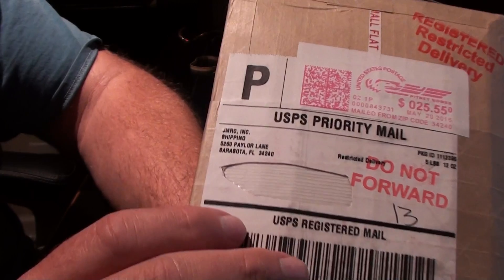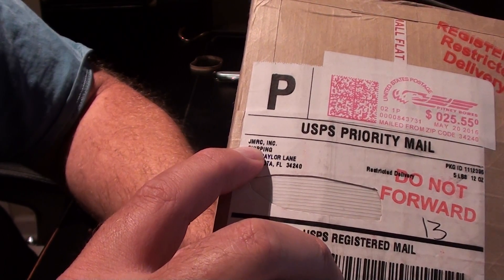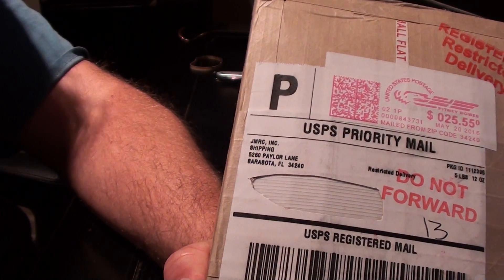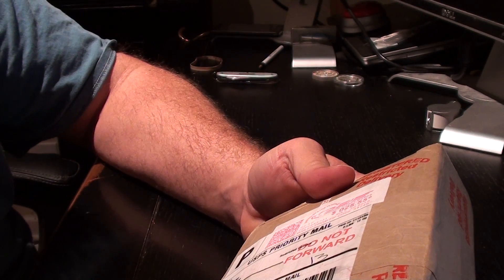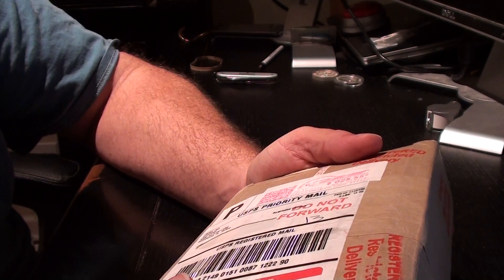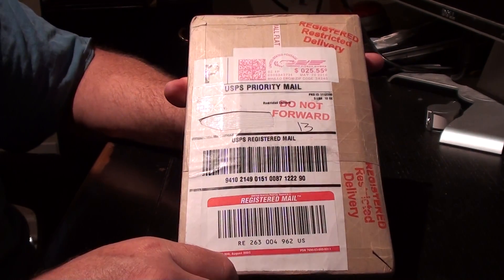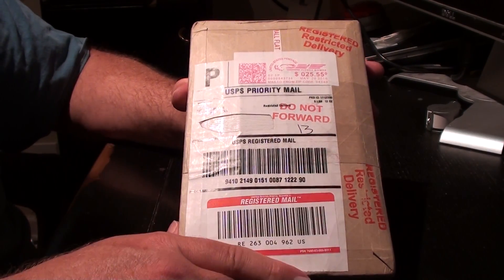This came from JMRC Inc. This is the first time I've ordered from Modern Coin Mart. I've heard people talk about it and seen talk about the company, and they happened to be the one that had what I was looking for at the price I was looking to get them, so I went with them.